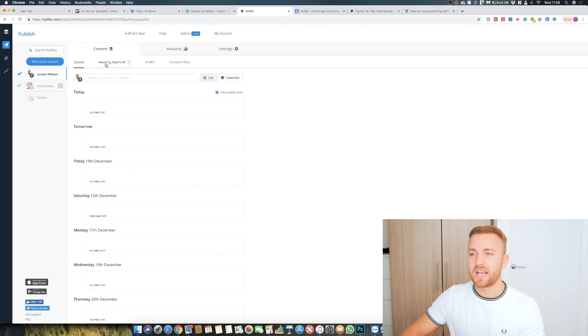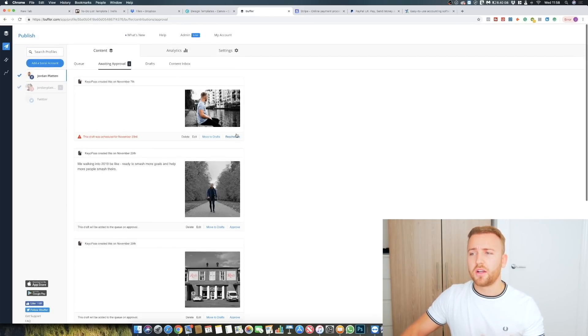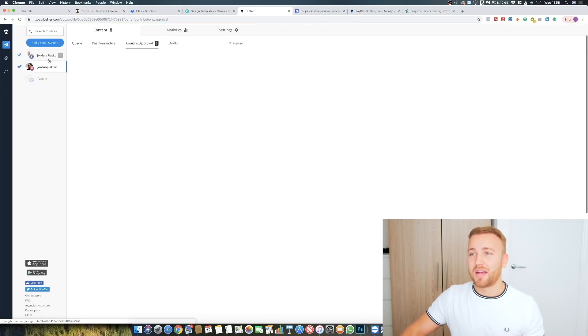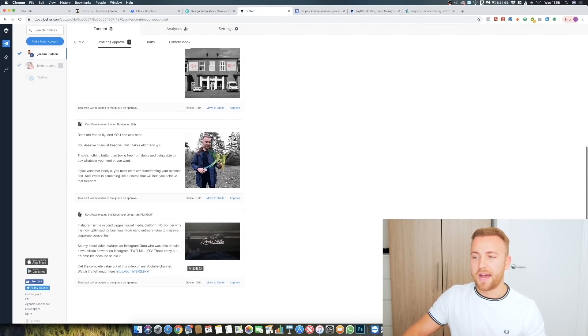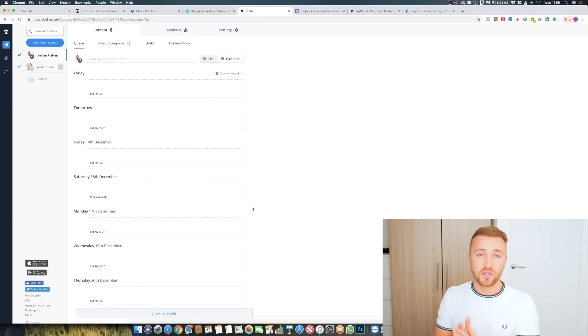One thing I really like is the approval workflow with my team. I give my team full access to my personal channels — my Instagram and Facebook — but they can only schedule posts that I then have to approve before they actually get posted. Under the waiting approval tab, my team member Mary has scheduled posts, written the content, uploaded the picture, and all I need to do is edit the content, hit approve, and it goes straight into my queue. That's why I really like Buffer.